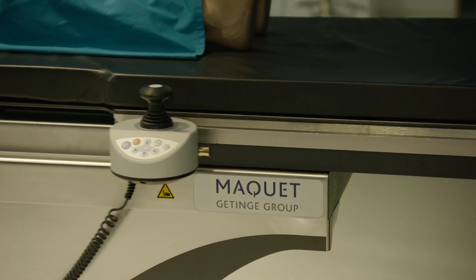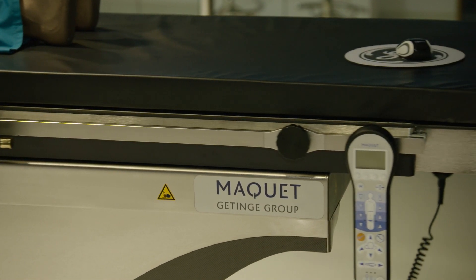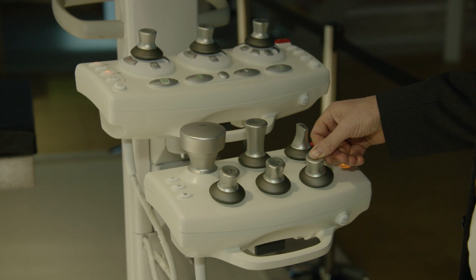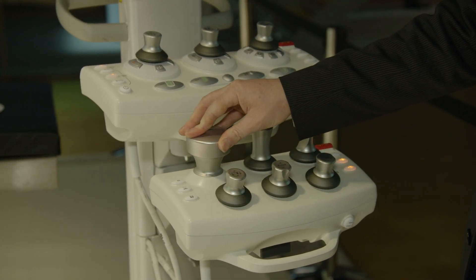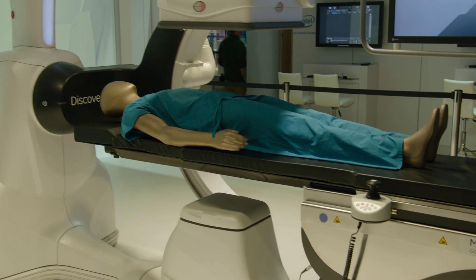For the first challenge — utilization rates — the Discovery 7 OR is equipped with a McKay table. This McKay table has interchangeable tabletops, which allow physicians to perform any type of procedure they're currently accustomed to in the OR. We've also implemented a full fleet of accessories that physicians would need to address these procedures, like head holders, arm boards, head extensors, and so forth.